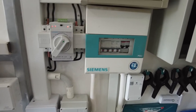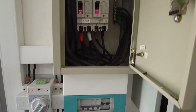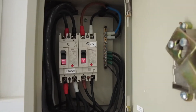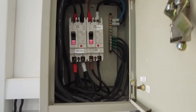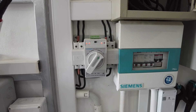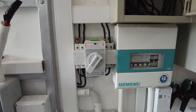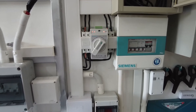I've got my grid connection — you can see PEA, which is the Provincial Electricity Authority, or the grid, coming into the house. But before it goes into my inverter, it goes into the transfer switch. So before I use grid power, I use my old system.